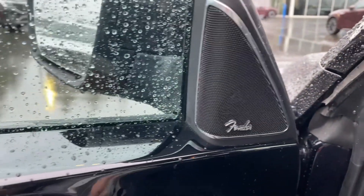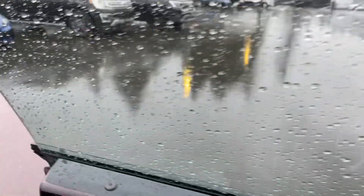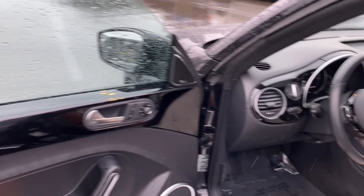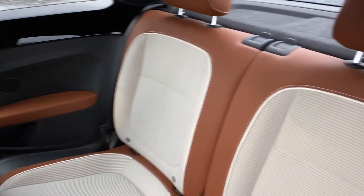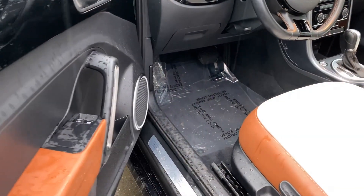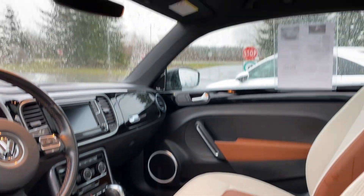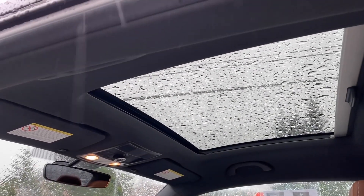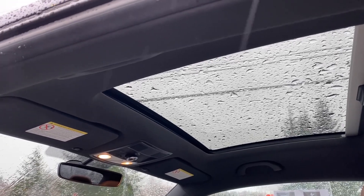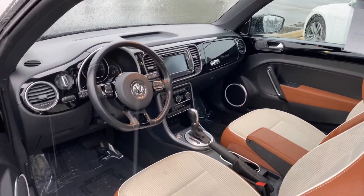Hopping out to give you a look at the back seat — premium sound system by Fender. We know Fender as a guitar manufacturer and a top-tier audio brand. There's the back seat in gorgeous condition. And look up — boom — beautiful sunroof. It's a very nice size in comparison to the roof. Love this car.